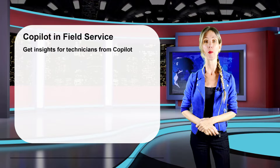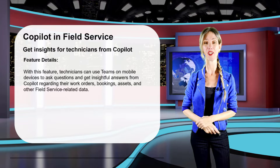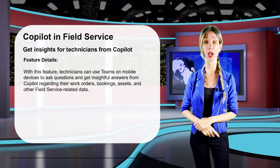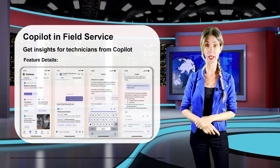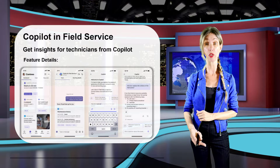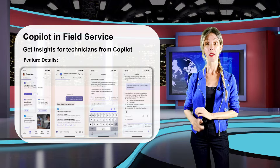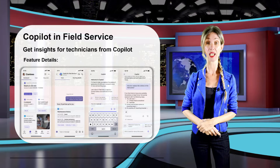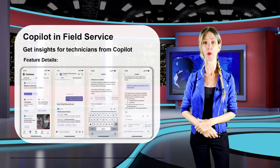Another Copilot item is getting insights for technicians from Copilot. This feature was originally on the 2023 Release Wave 2 plan but made it onto the 2024 Release Wave 1 plan. It allows frontline workers to ask Copilot questions in natural language from within Microsoft Teams. Copilot will access data from Dynamics 365 Field Service to give those answers, allowing frontline workers to get the most up-to-date information and improving their productivity.